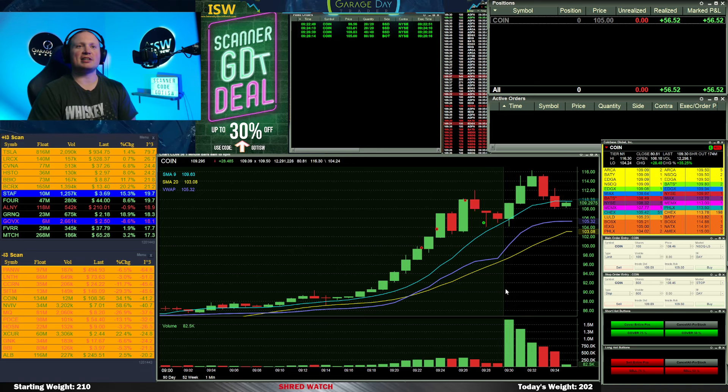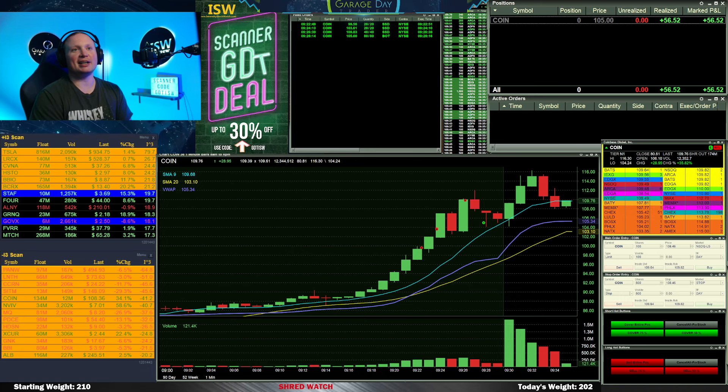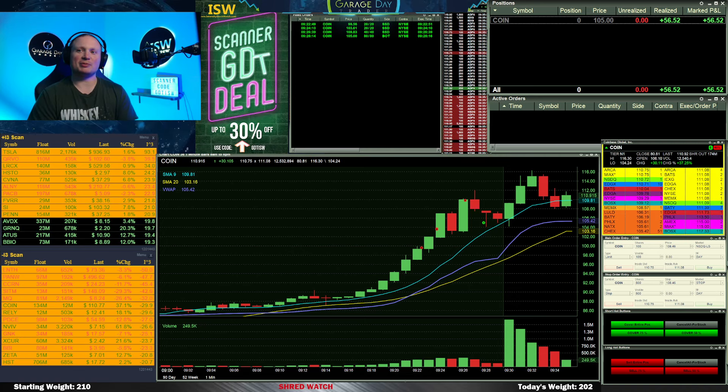My trade in pre-market was on today's crazy mover — COIN. I took it real small: one, because it was pre-market, and two, because it was moving huge. I got out on that drop before market open for a plus $56 gain.